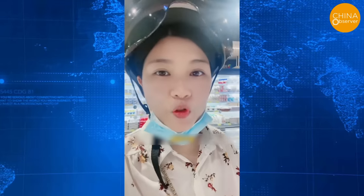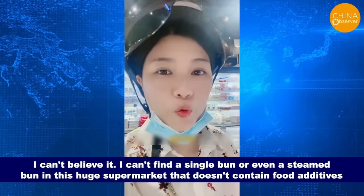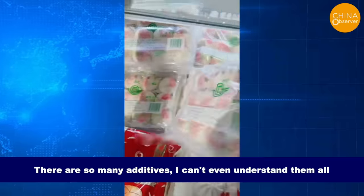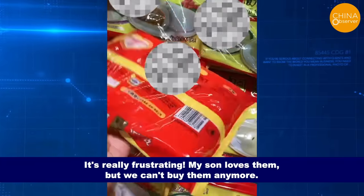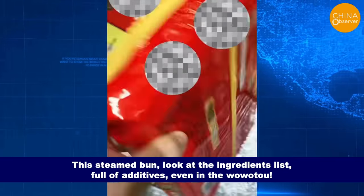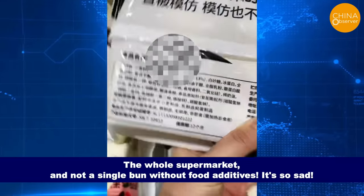Highlighting the prevalence of food additives, a woman in Guangzhou struggled to find buns or steamed buns without additives in a large supermarket. She said: 'I can't find a single bun or even a steamed bun in this huge supermarket that doesn't contain food additives. There are so many additives I can't even understand them all. Even our favorite bun contains lots of additives. My son loves them, but we can't buy them anymore. Look at the ingredient list — full of additives. The whole supermarket, and not a single bun without food additives.'